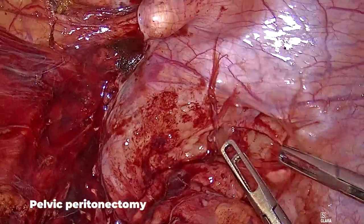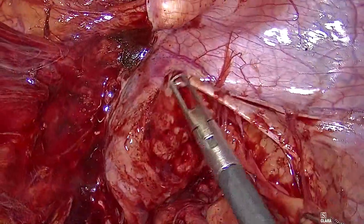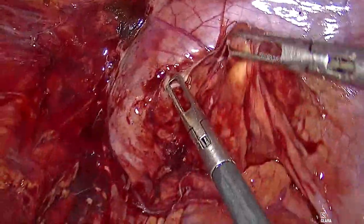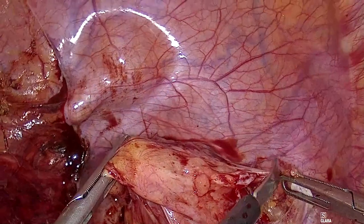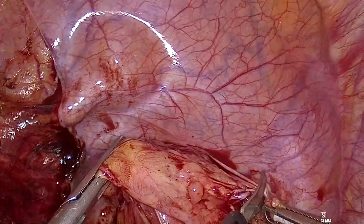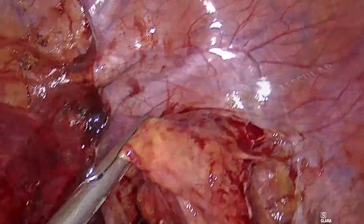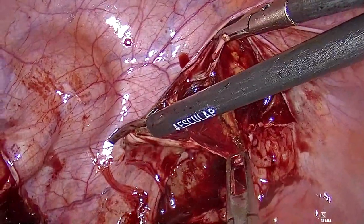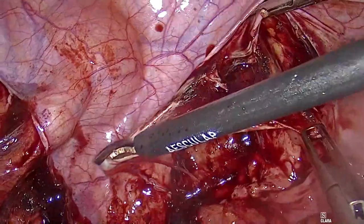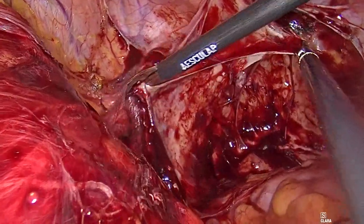The pelvic peritoneum was commenced from the pre-vesical side to access the extraperitoneal space in a simpler plane compared with the pararectal space, where we expected to find the colorectal anastomosis and adhesions. The peritoneum was dissected until it reached the peritoneal incision of the left iliac fossa, then lifted to dissect the extraperitoneal plane toward the anterior wall of the rectum.